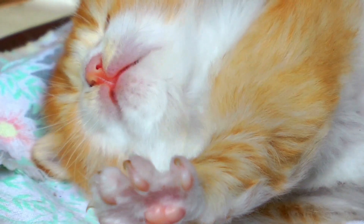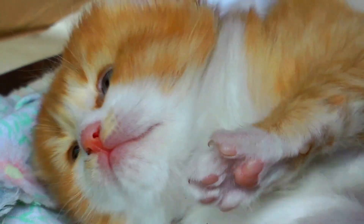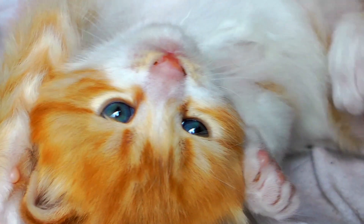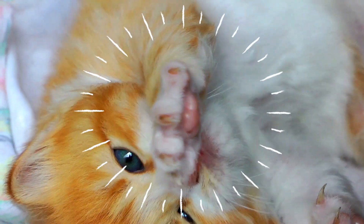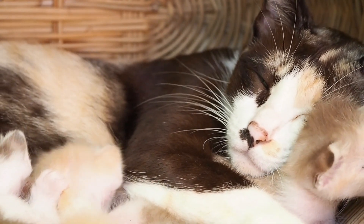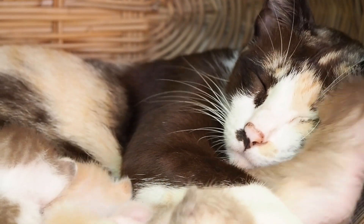It's amazing. I'm going to take a look at this one. Thank you.